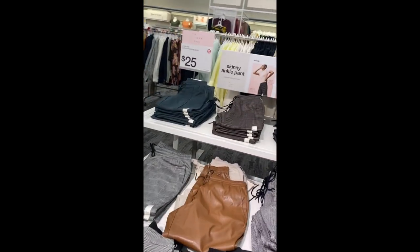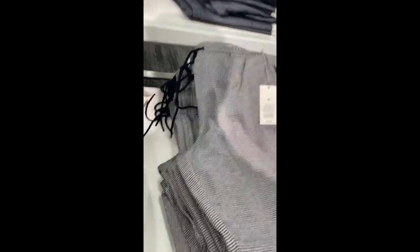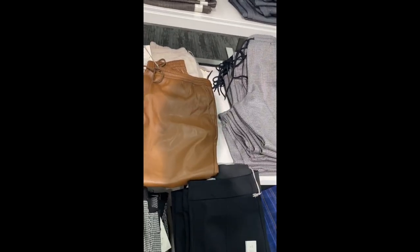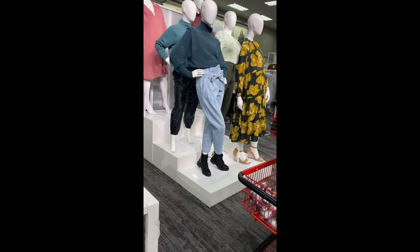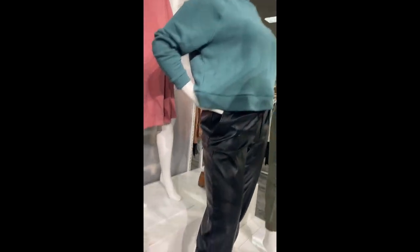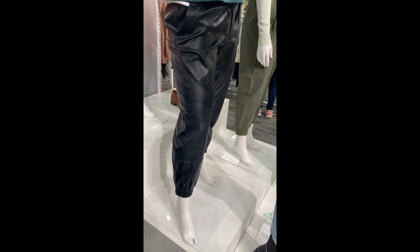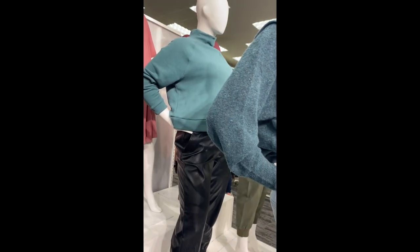I bought these little chocolate faux leather joggers which I really like — these are $19.99, so basically $20. A really good find. They have them in black and in that brown colorway. You can see how this is styled — just a basic top with the faux leather joggers and it's an instantly chic look. You don't have to do too much when it comes to faux leather.